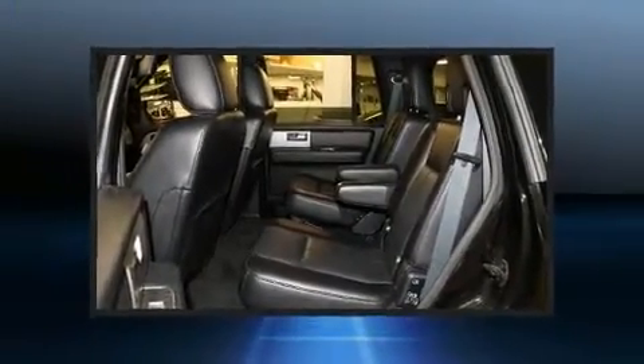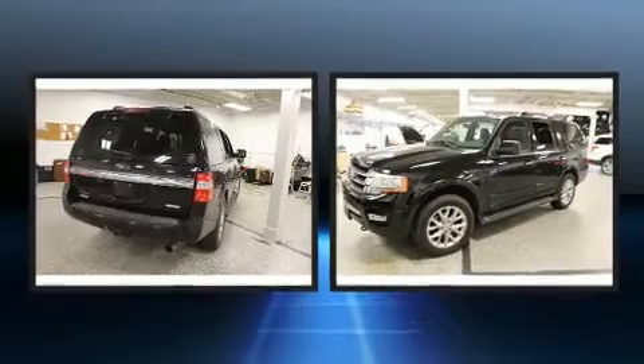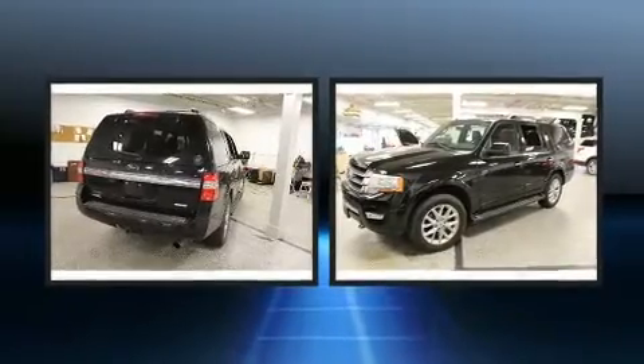Top features include rain-sensing wipers, power front seats, a power rear cargo door, and much more.